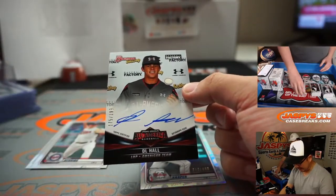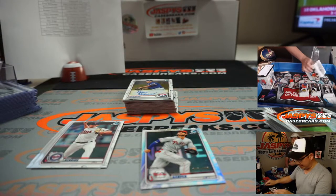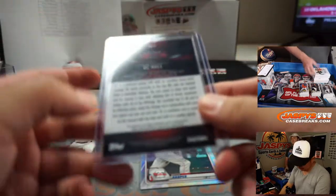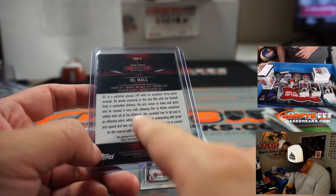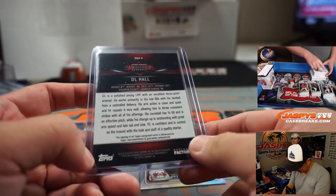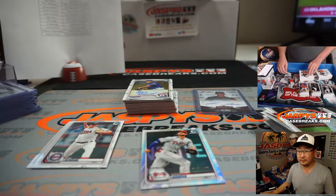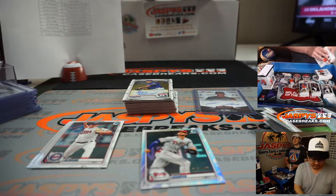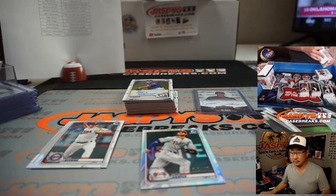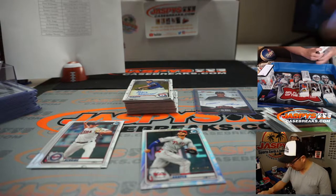175 to 199. D.L. Hall — All-America autograph, Under Armour All-America autograph. I think he is an Oriole? D.L. Hall is a Baltimore Oriole. Nice. The Eagles play the 49ers Sunday Night Football. Nick Mullins is the starting quarterback.